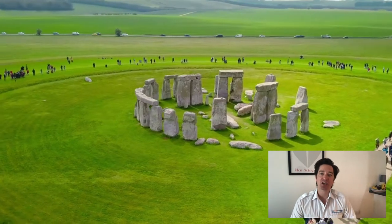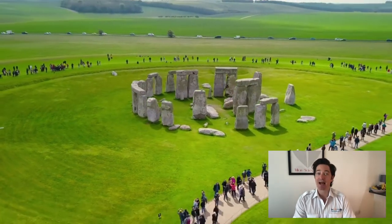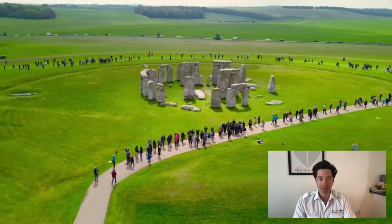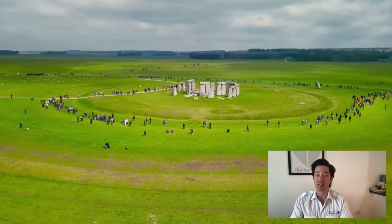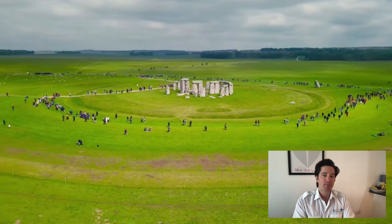Be honest. I bet you've said Stonehenge before and you've imagined it without even considering the second half of the word. A henge is a circular ditch that has been dug out and then has a raised bank around the outside. Stonehenge is called Stonehenge due to the inner circle of stones inside of the henge. There are actually over 500 henges throughout the UK and the word originally comes from the name Stonehenge. Henge meant 'hang' in Old English, and due to Stonehenge's unique formation it gained this name.